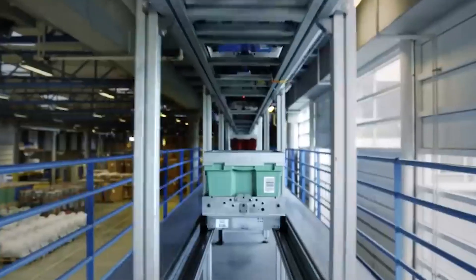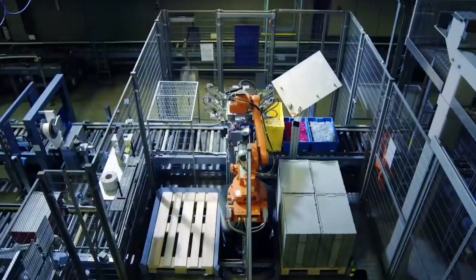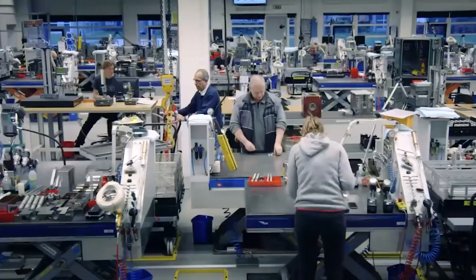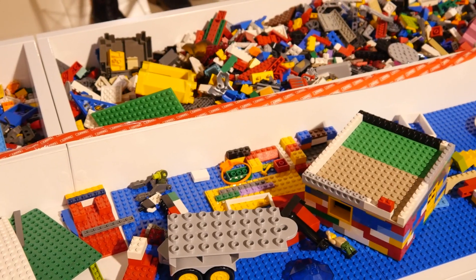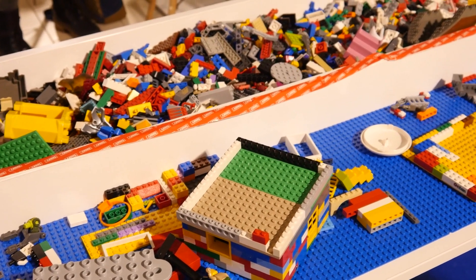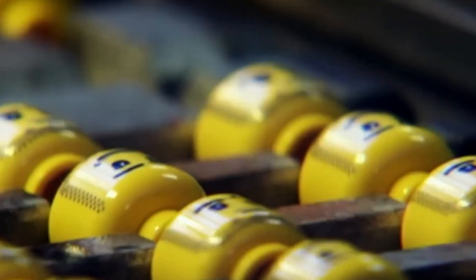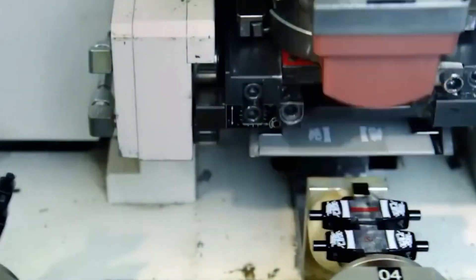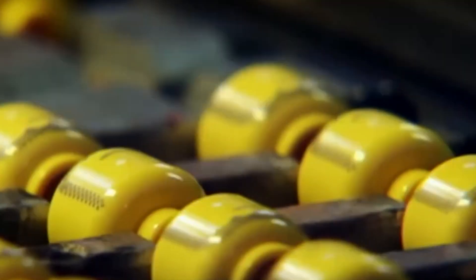When a container fills up with bricks, a robotic vehicle picks it up and moves it to the storage area. Inside this large storage hall, an automated system places each container on the correct shelf, organizing them neatly. Now it's time to add details to the bricks — this is the decoration and printing step. Some LEGO bricks have unique prints on them like tiny words and pictures. Machines carefully print these designs onto the bricks.